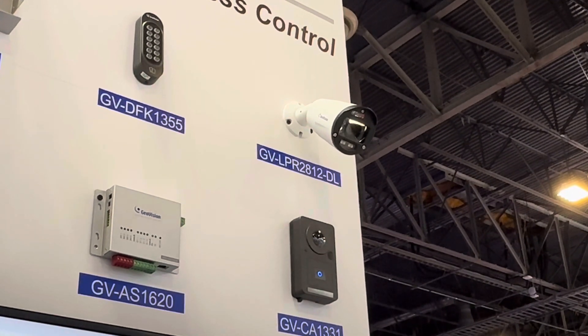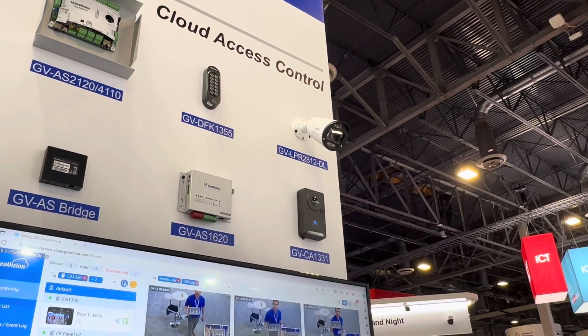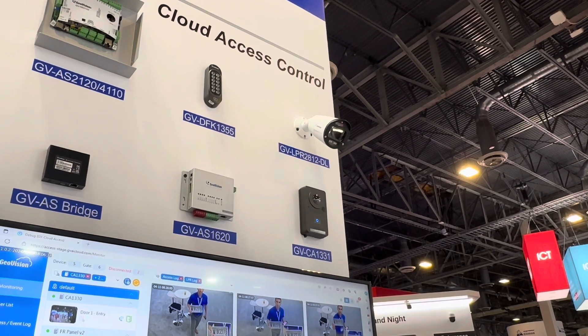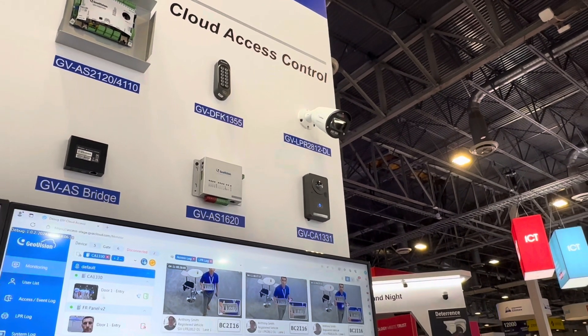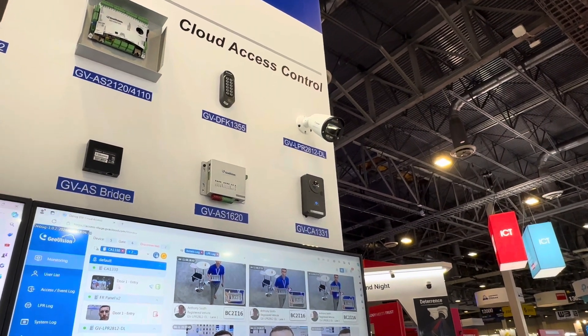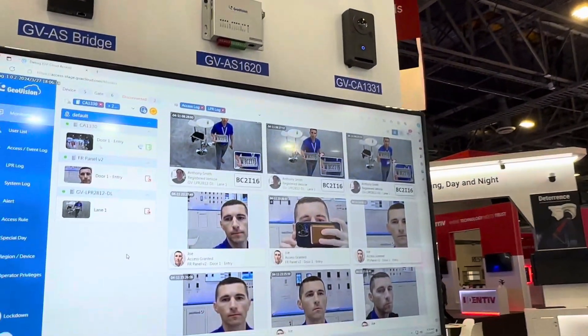This is pretty unique because you can now use it in both a cloud-based solution, or if you'd like to use it with the GeoVision AS Manager software, or even just as a standalone license plate recognition camera — you do have all three options. This is a two megapixel license plate recognition camera with 72 feet of IR.